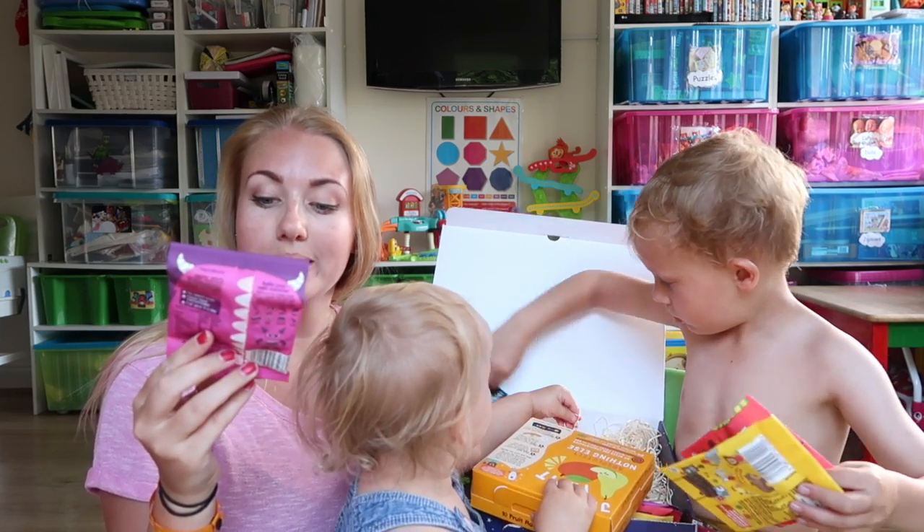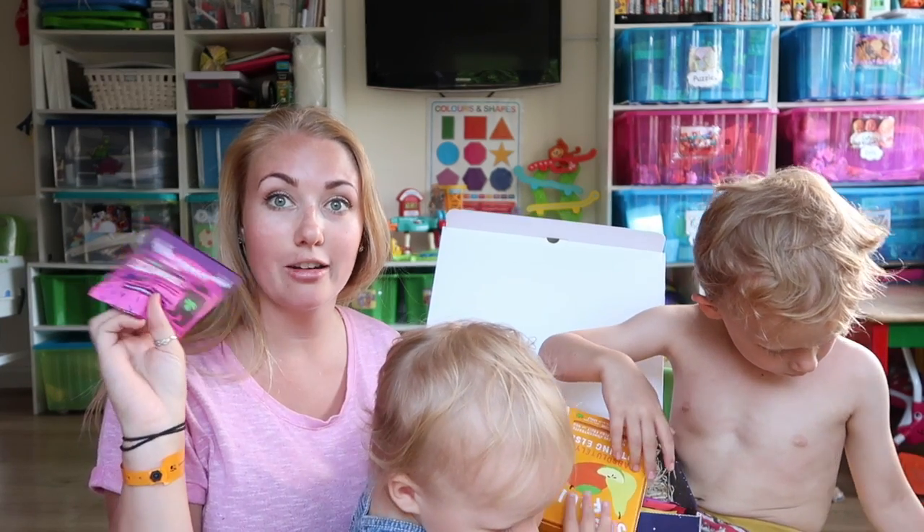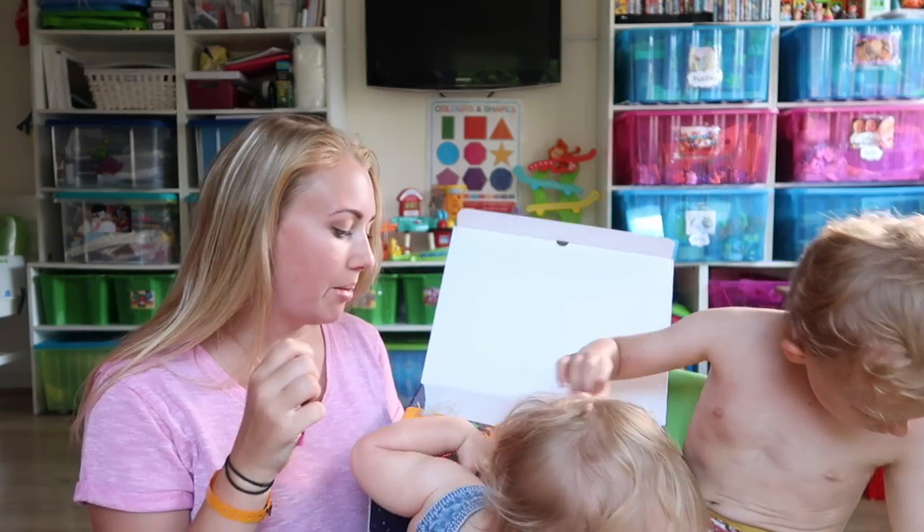They're also 100% fruit and veg shapes, no added nonsense, and one of your five a day. So it's a win-win in my eyes for mums.